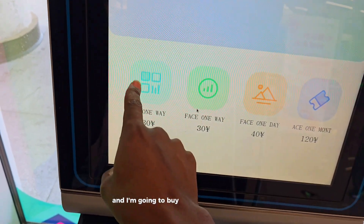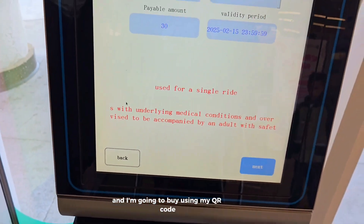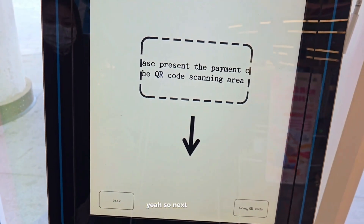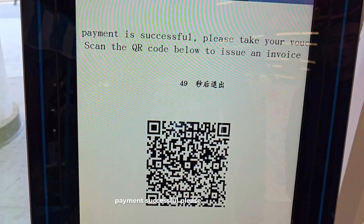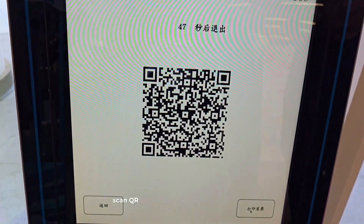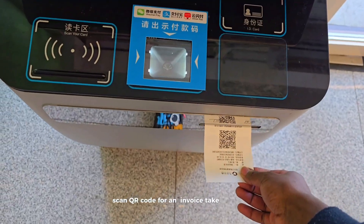I'm going to buy using my QR code. I scan the QR code, and if successful, you take your voucher, scan for an invoice, and take the ticket.